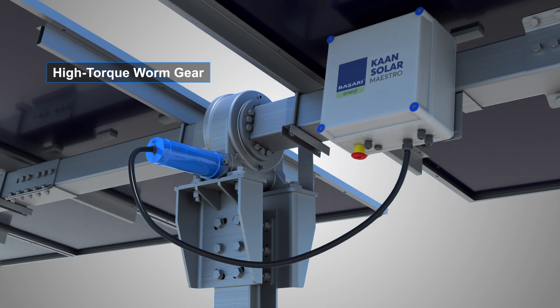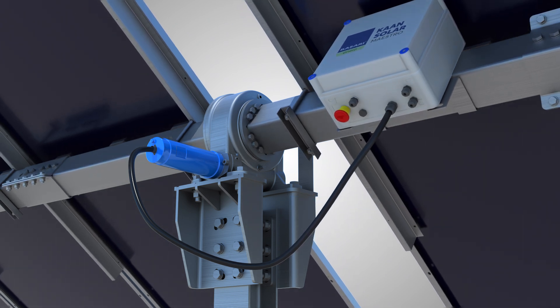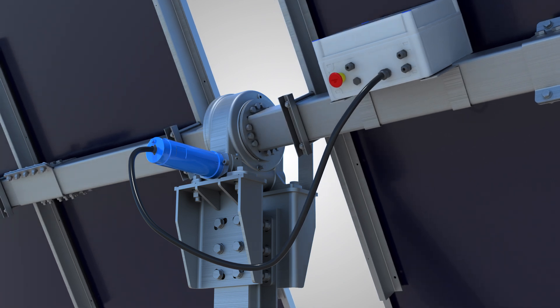Its motor, equipped with an electric worm gear, provides high static and dynamic torque capacity, ensuring outstanding performance even in extreme weather conditions, including high winds and snow loads. The self-locking design minimizes energy consumption, thus maximizing efficiency.